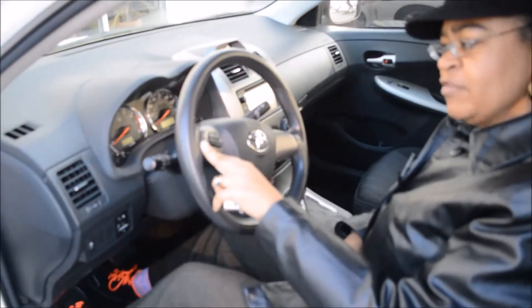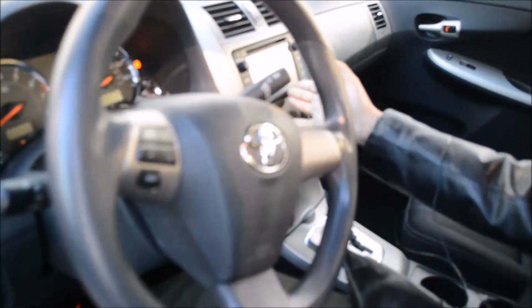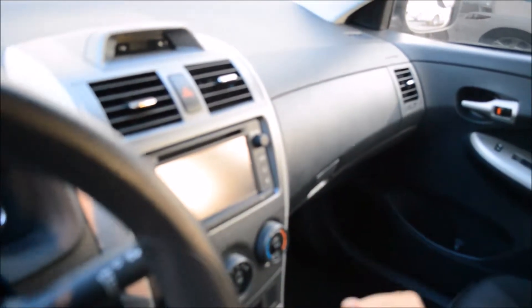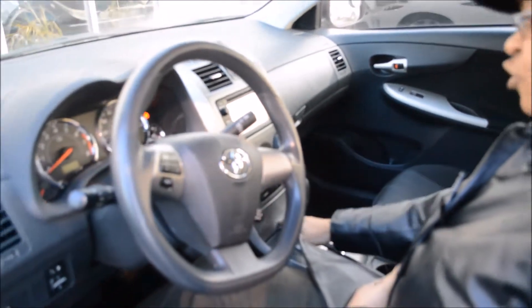You also have controls on your steering wheel for the volume of the radio. Look at this — a wonderful color display screen that's going to allow you to go from satellite. This car is equipped with Bluetooth connection for your convenience.